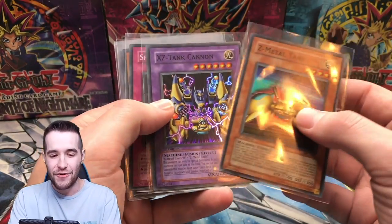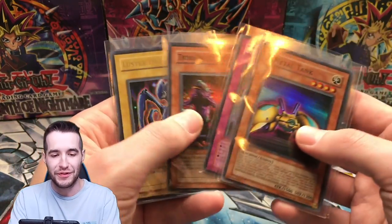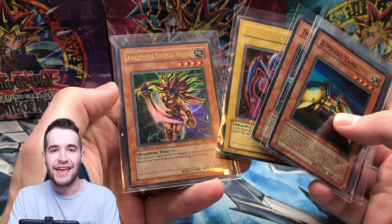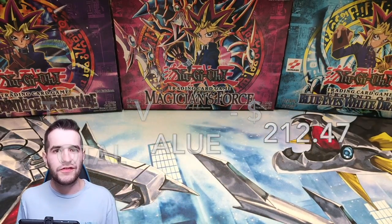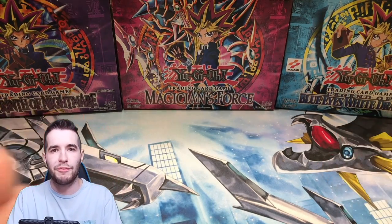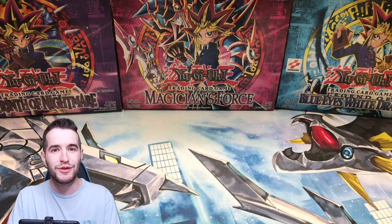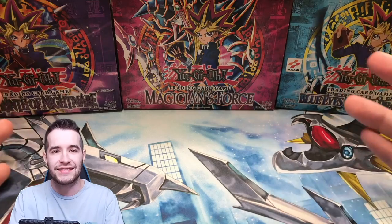Let's see what we did get. We got a Z-Metal Tank, XZ-Tank Cannon, Spell Shield, Tribe Infecting Virus — maybe the best pull in the box — Luster Dragon, and Amazonas Swordswoman. Yeah, so that hurt. That hurt a lot. That was a $15,500 box. Whatever we just pulled will pop up on the screen. If you guys want to support me, use my TCG Player and eBay affiliate links below, or buy one of these mats with the link in the description. Probably not going to be opening anything that expensive anytime soon.